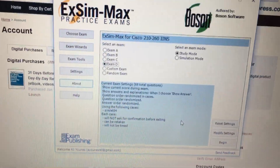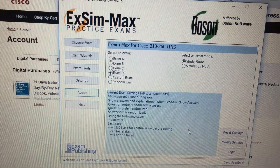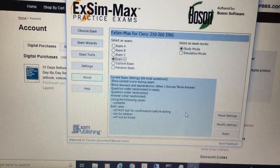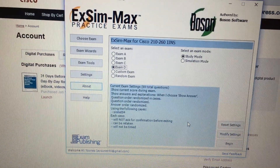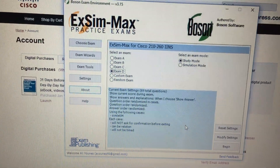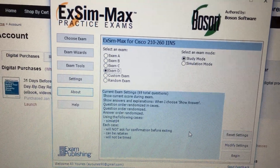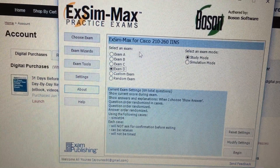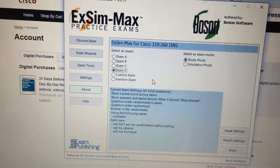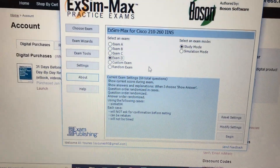I still wasn't feeling ready for the exam, so I checked out Boson software. I opened a free account — they have a free demo for the CCNA Security exam. I downloaded the demo, which had maybe 10 questions. I found them really helpful, so I decided to buy the ExSim-Max for Cisco CCNA exam. There were four exams and I practiced every single question, taking notes on whether each answer was correct or wrong, then studied those notes again.